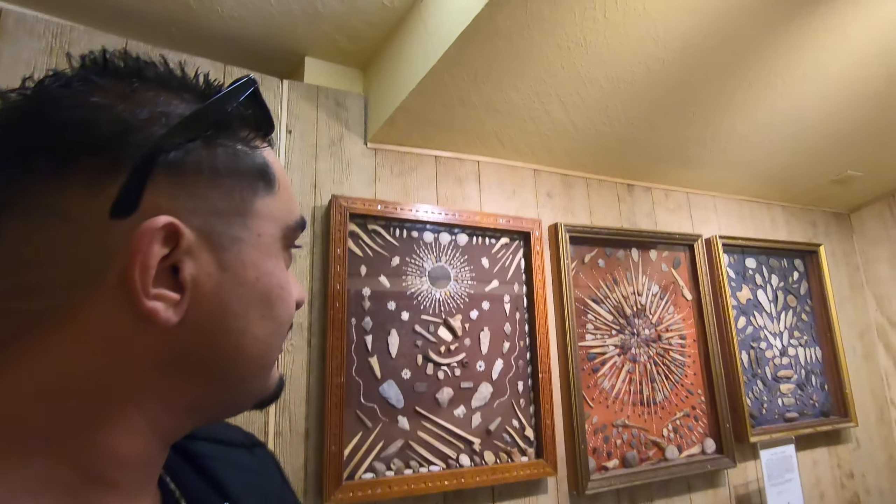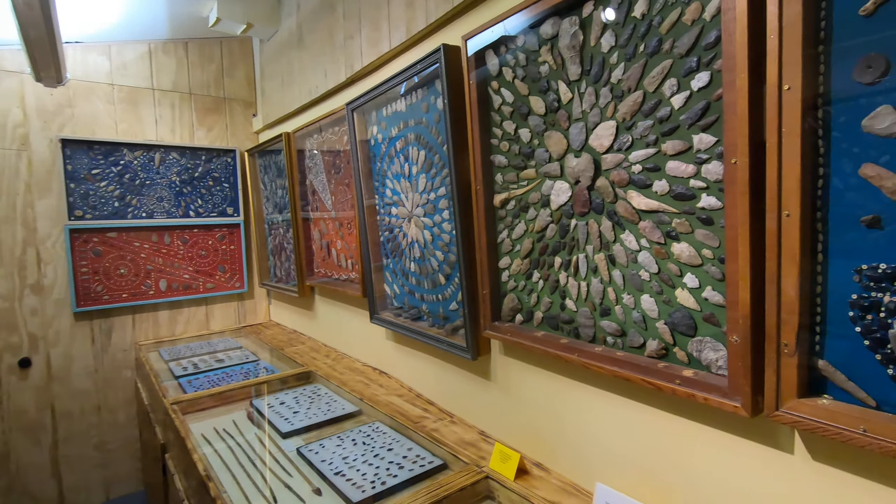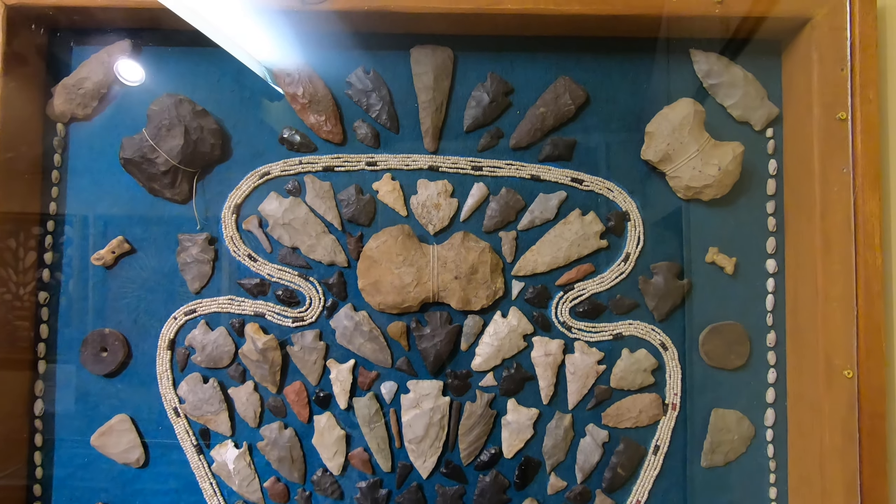Hey guys, it's Adrian. I'm here in the little town of Truth or Consequences in New Mexico. We're in the Geronimo Springs Museum and they have some awesome, awesome stuff.